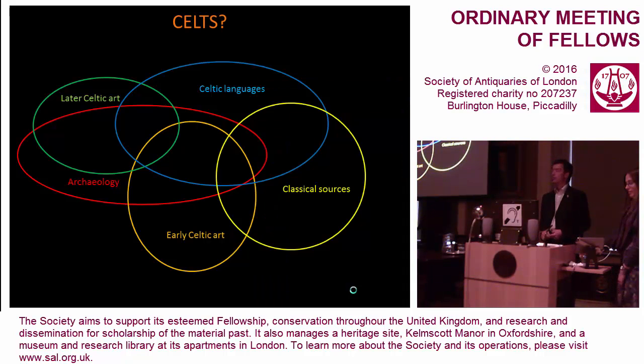To further complicate matters, archaeologists come along and call some things Celtic. The easy answer, the simple solution, is to draw a big circle around the whole lot and call it all Celtic — and for too long that is what people did. But 'Celt' and 'Celtic' are too small a word to take in the history of Europe over two and a half thousand years. We need to tell more complicated stories.